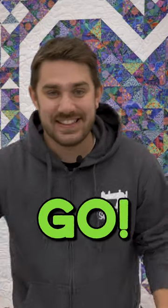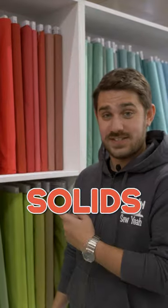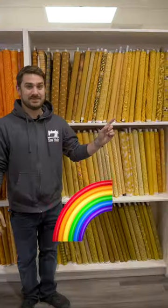So guys, a friendly reminder of what we carry. Let's get started. We carry solids, blenders, metallics, batiks, flannels, a rainbow of colors.